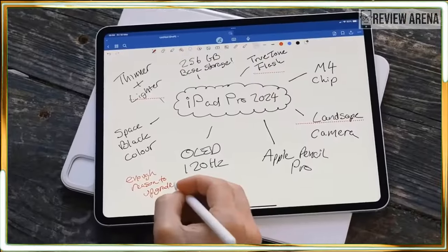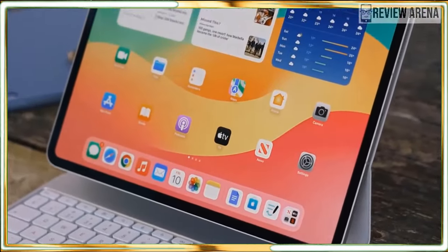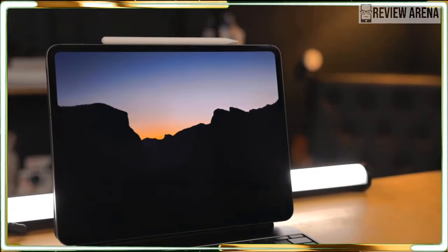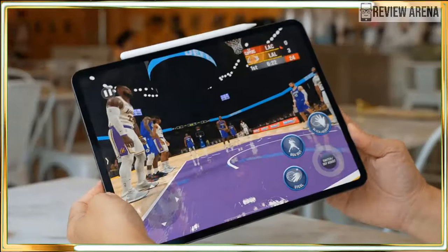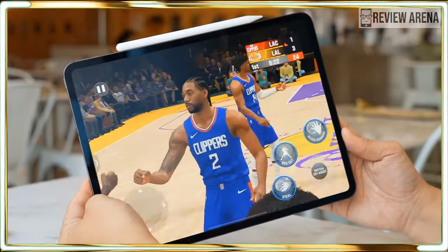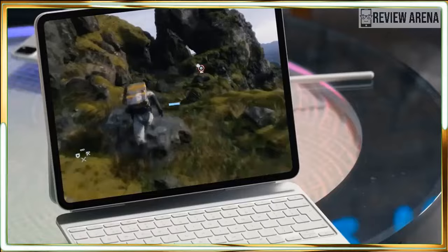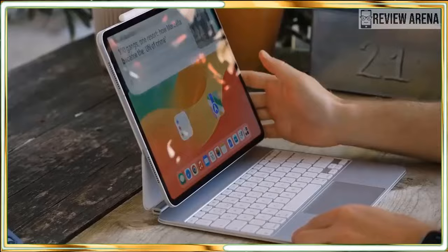Moving over to our display tests, the new iPad Pro's color reproduction, color accuracy, and brightness aren't much different than the previous model. However, the OLED display helps everything appear much richer, especially colors. Even if the iPad Pro 2024 has comparable color values to the previous model, the overall picture quality is much better thanks to OLED technology. This is arguably the best OLED display I have ever seen on a tablet — you need to see it to believe it.